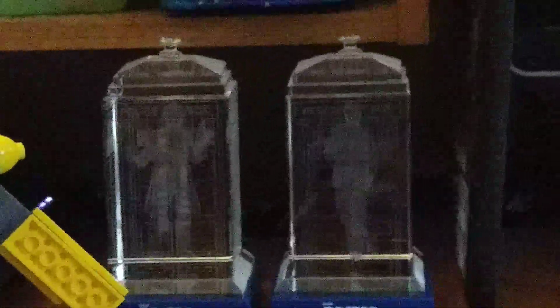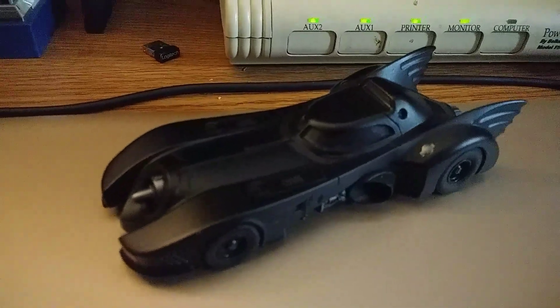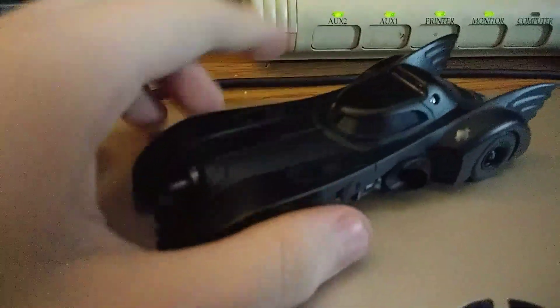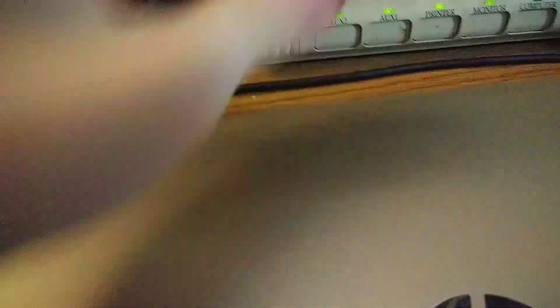Here is my old monitor — I'm gonna be getting a new PC one day. And here is my die-cast Batmobile. Yes, it is beautiful. It's made out of good metal. I like this a lot — very cool.